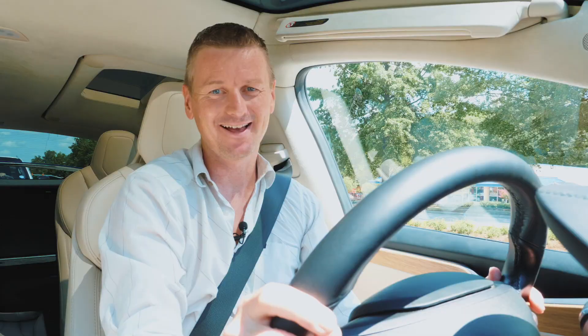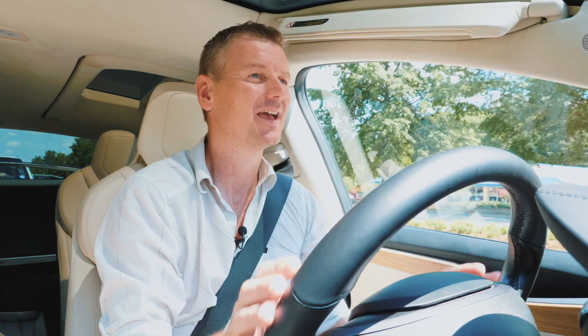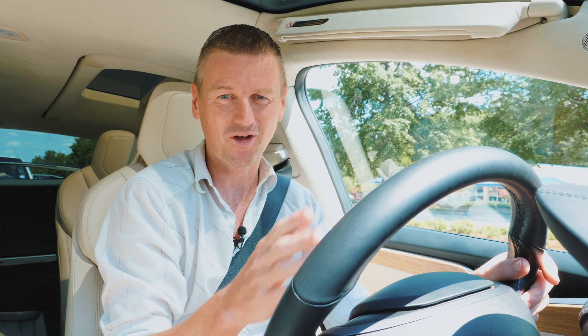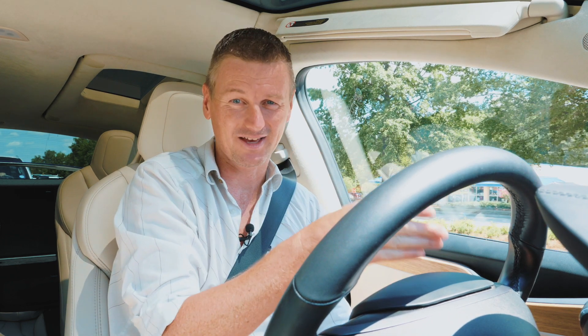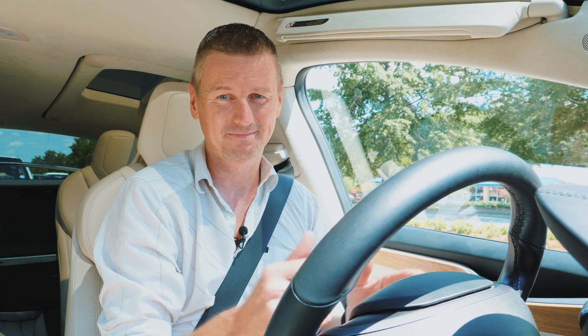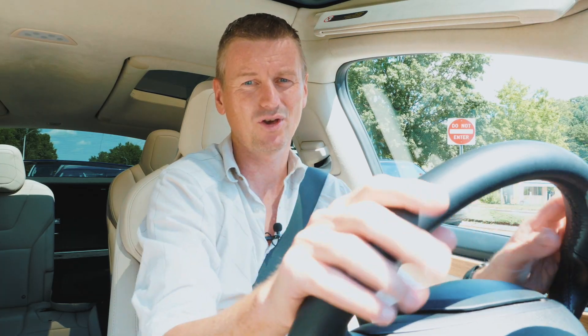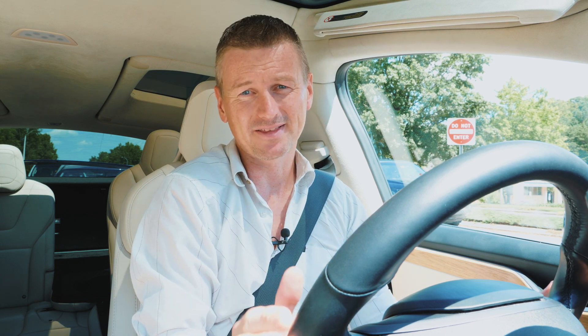This is a Tesla Model X 75D, a 2018 model. Now of course the Tesla can do a whole bunch more features than the Honda Sensing, but we're just going to limit the Tesla to doing the things that Honda Sensing can do, which is adaptive cruise control and lane keep assist. The Tesla actually has two modes: just the adaptive cruise control mode, and then the full autopilot mode which does quite a bit more.